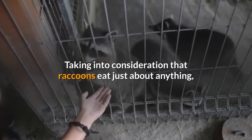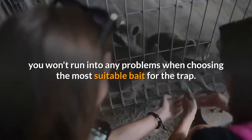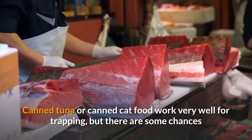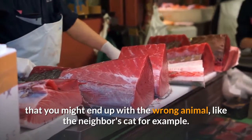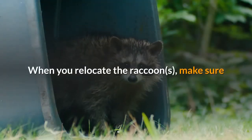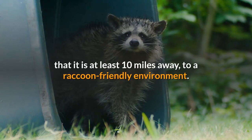Taking into consideration that raccoons eat just about anything, you won't run into any problems when choosing the most suitable bait for the trap. Canned tuna or canned cat food work very well for trapping, but there are some chances that you might end up with the wrong animal, like the neighbor's cat for example. Fruits are a wise choice for a raccoon trap too. When you relocate the raccoons, make sure that it is at least 10 miles away, to a raccoon-friendly environment.